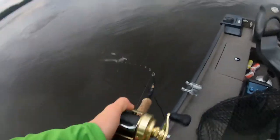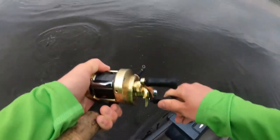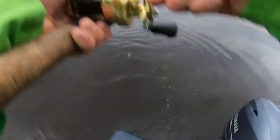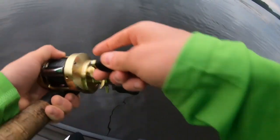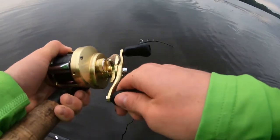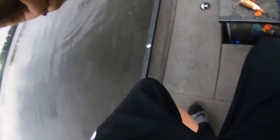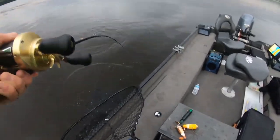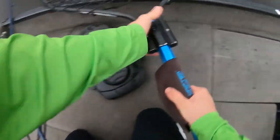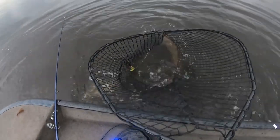Got him! Got him, got him — good musky. Stay hooked, girl. My battery was getting really low and the bait just popped out. And we scored here.